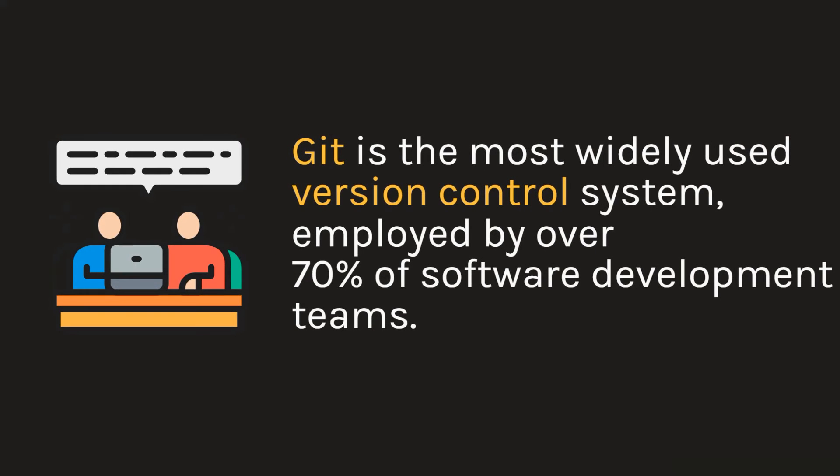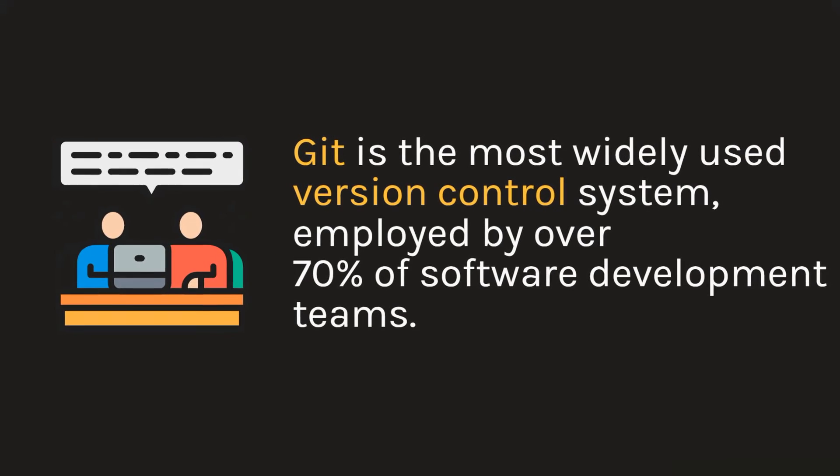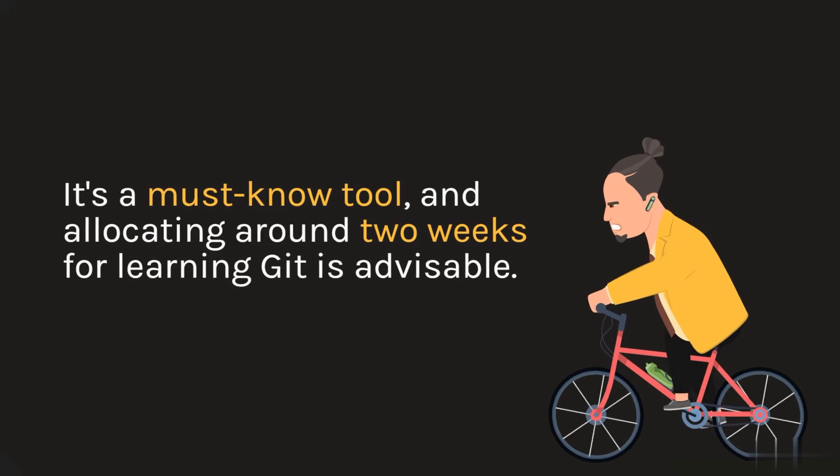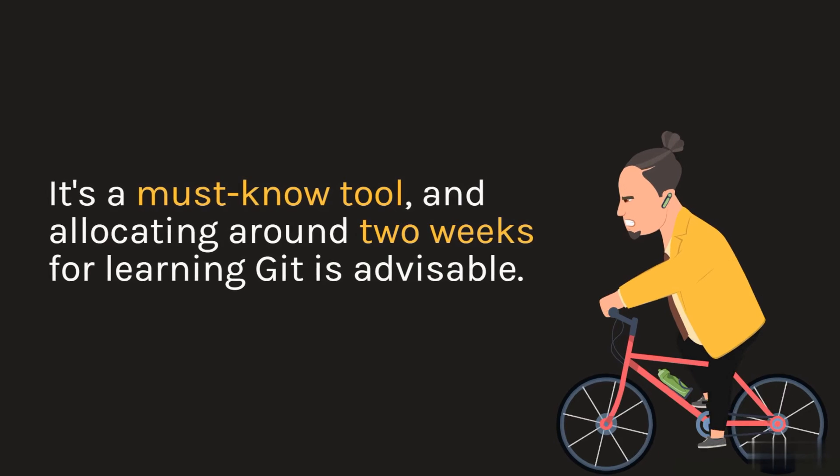Git is the most widely used version control system, employed by over 70% of software development teams. It's a must-know tool, and allocating around two weeks for learning Git is advisable.